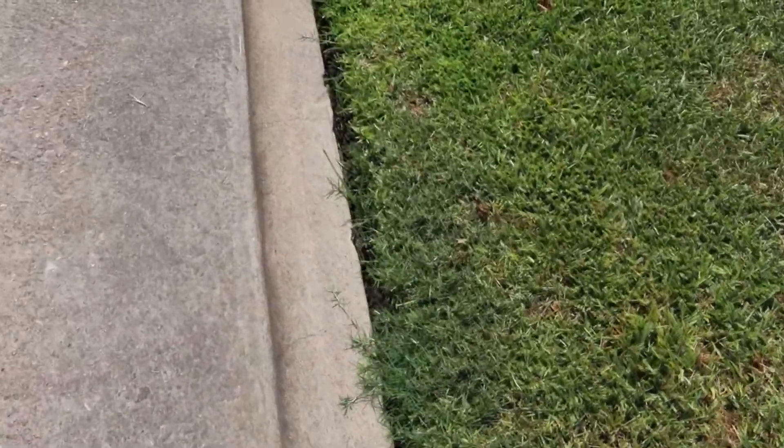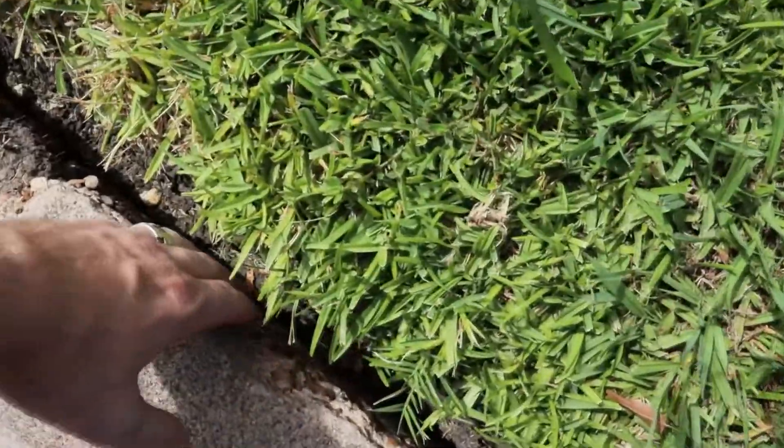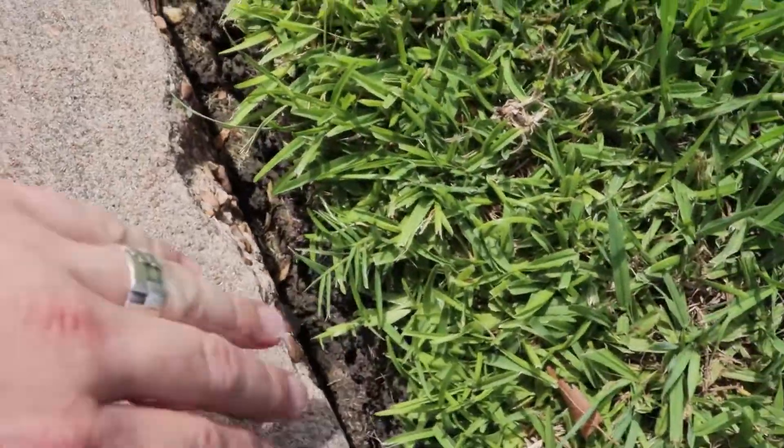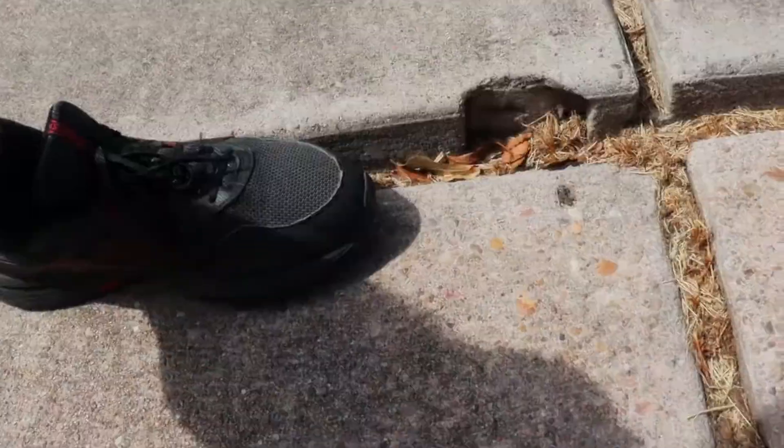Especially here up against the curb — this is probably the worst area around us. I mean, that's my hand going into the gap. That's the whole curb here, then up the main driveway. It's causing the driveway to sink. That's sinking, which is not good. More gapping everywhere.